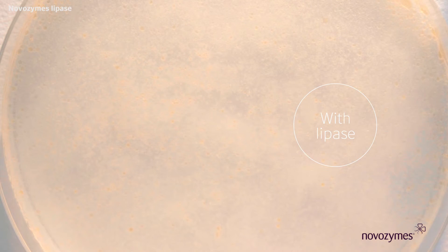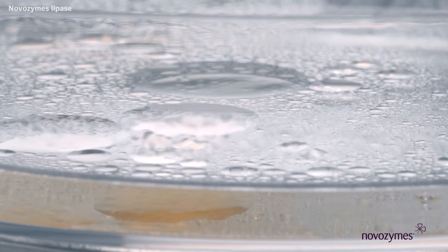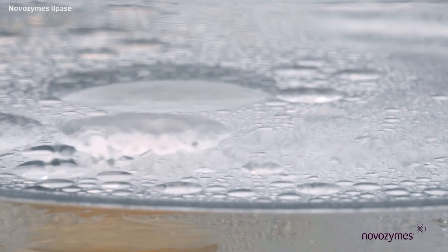What this means in a laundry context is that detergent lipases enable the removal of greasy stains. If a detergent doesn't contain lipase, greasy stains remain in the laundered textiles, just as the oil droplets remained floating on the water surface in this demonstration.